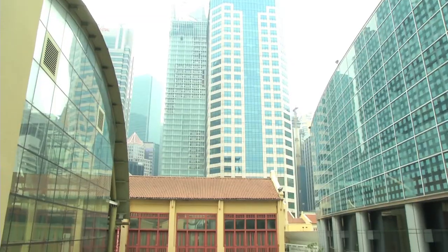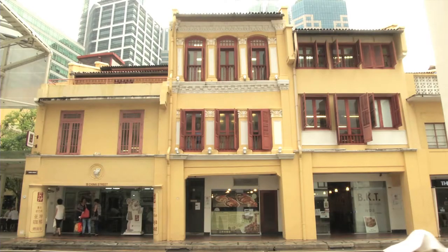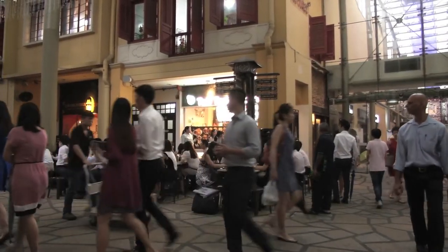Nestled in the heart of the central business district, where Amoy Street, Peckin Street and Telok Ayer Street meet, is Far East Square. Opened by the Far East Organisation in 1999, it is a heritage conservation site. The working generation of the CBD know it as their go-to lunch destination.